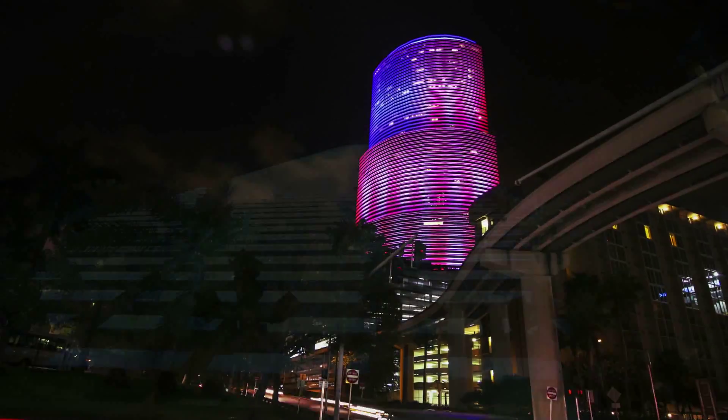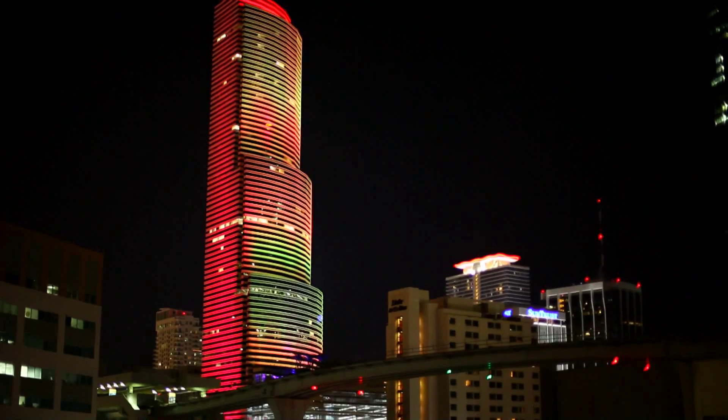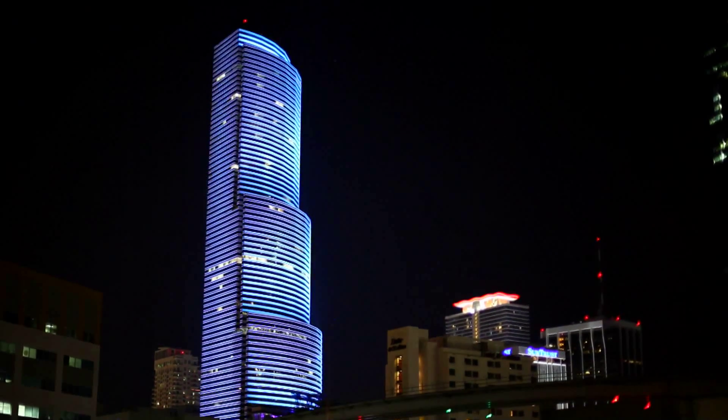We're very happy with the Color Kinetics product and the renderings we're able to produce on the facade of the building. It's renewed our iconic status in the City of Miami.